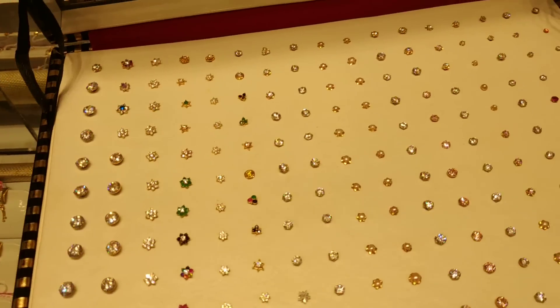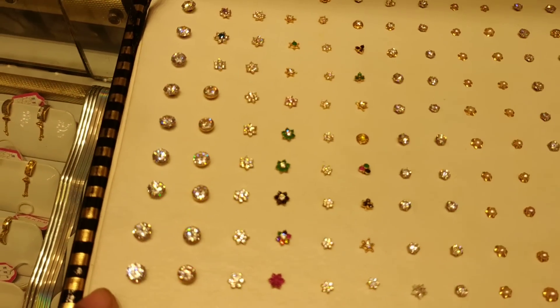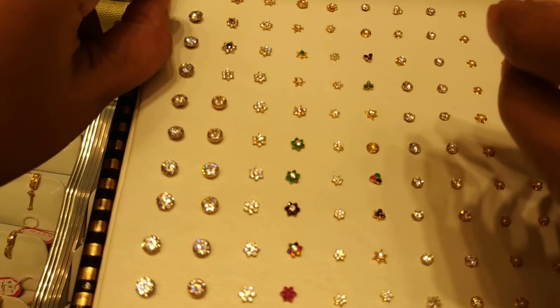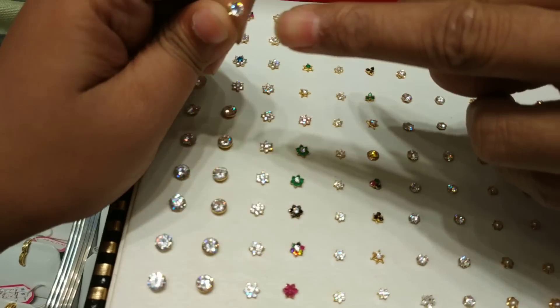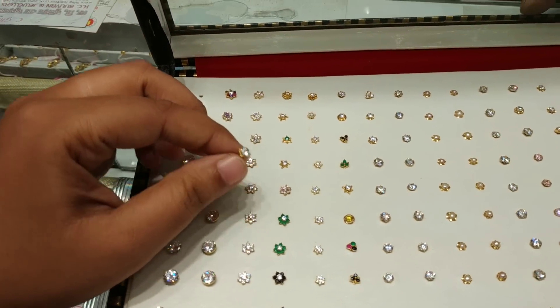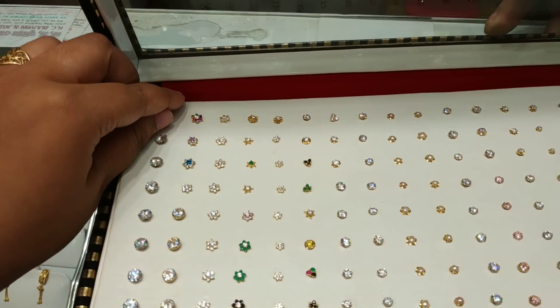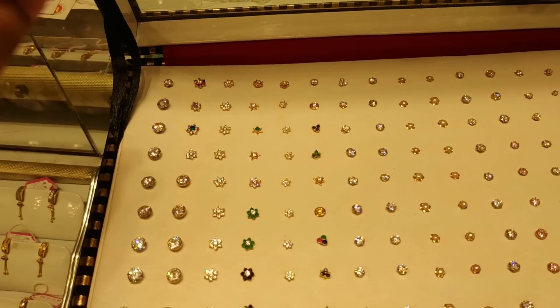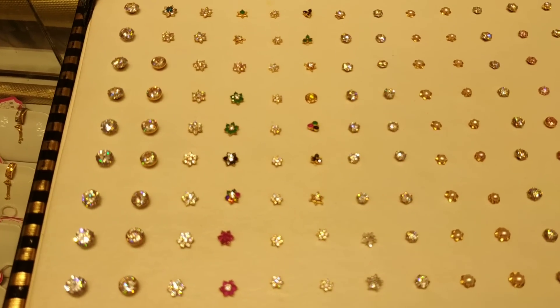I am going to talk about the collection — what are you looking for? I'm a little young, so I need this. This one is the one — very nice. This is the one we have to have a collection of.